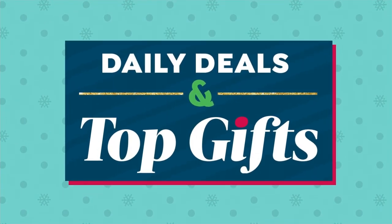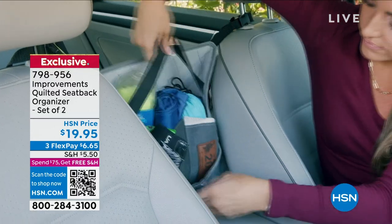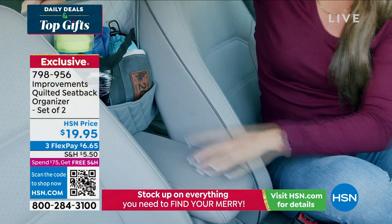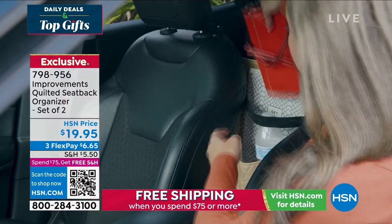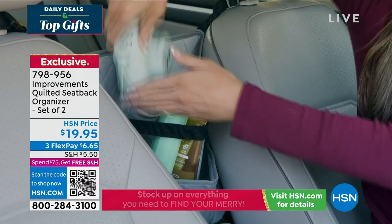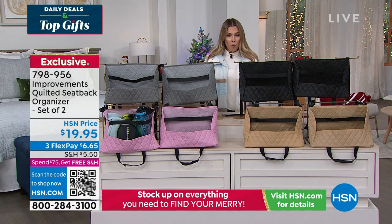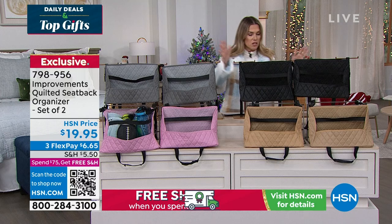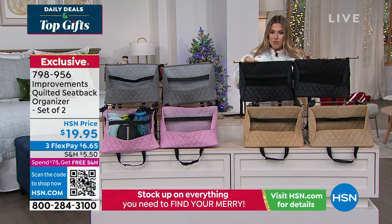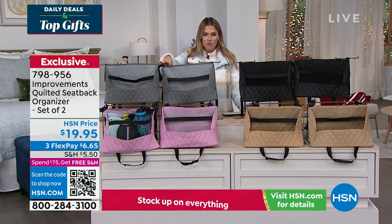I want to give you the opportunity to help de-stress someone's life — the busy driver, the carpool mom, the sports team mom or dad. Everybody has stuff in their car, but where do you put it without cluttering up your passenger seat, floorboard, or the back of the car? From Improvements, we have the quilted seatback organizer — a set of two. It comfortably and easily installs in between your driver's side seat and your passenger side seat to hold things that otherwise would be flying around your car — camera, cell phone, water bottle, snacks, phone charger, crossbody bags. You get it in the quilted design in black, tan, pink, or gray.